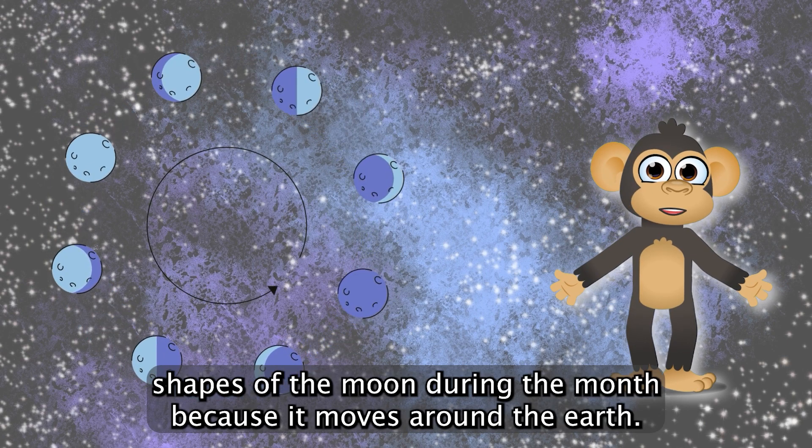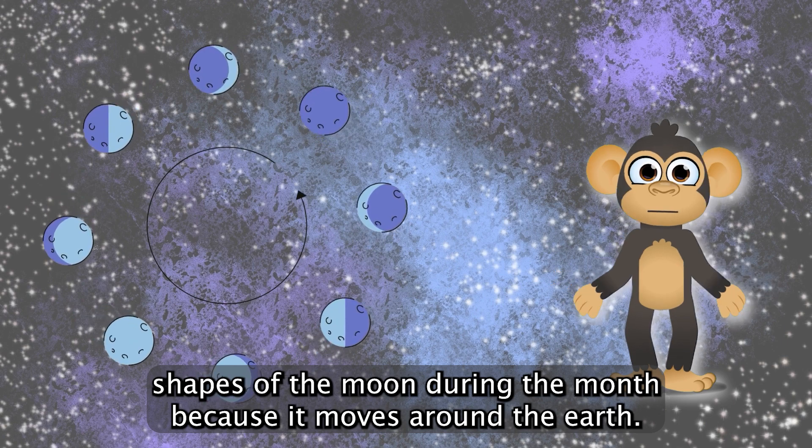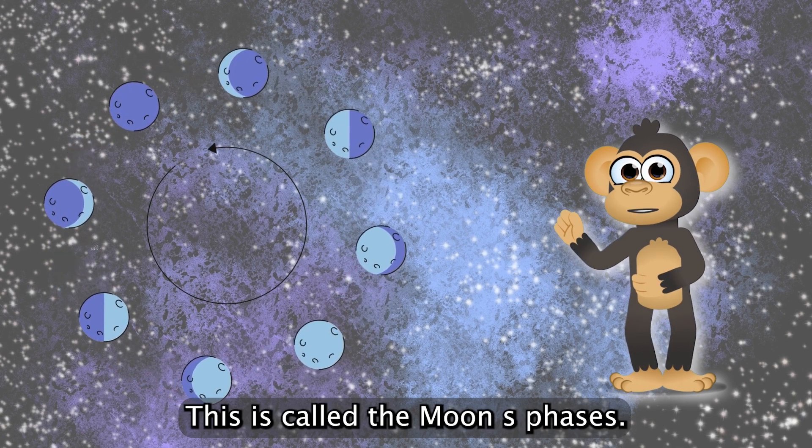We see different shapes of the moon during the month because it moves around the Earth. This is called the moon's phases.